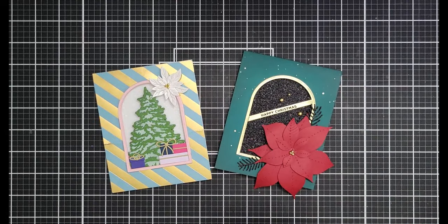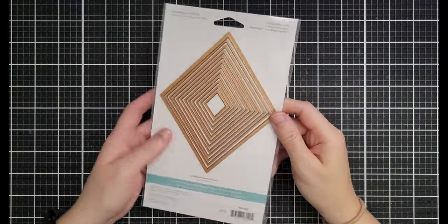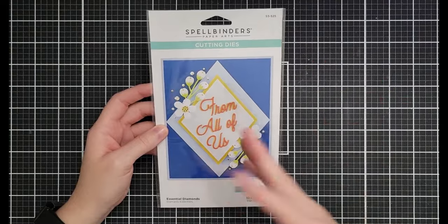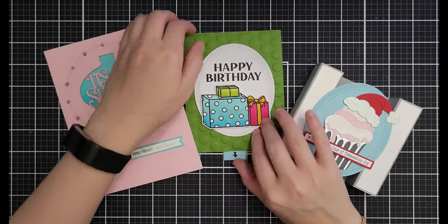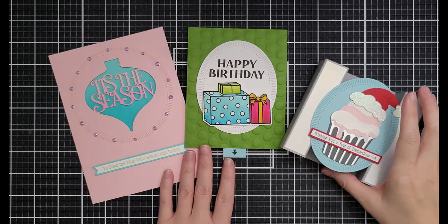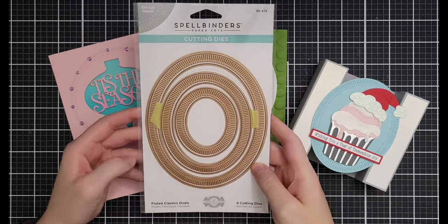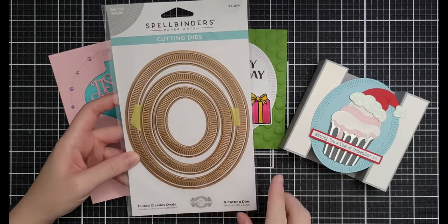The Essential Diamonds are $14.99 down from $24.99 — a great basic shape to switch up how you're layering focal images. The Fluted Classics are some of my very favorite dies for creating a focal point. Two sets are in the sale: the Fluted Classics Ovals at $20.24 down from $26.99 — the large one is almost a five-by-seven card size — and the Fluted Classics Rectangles at $14.99 down from $24.99.